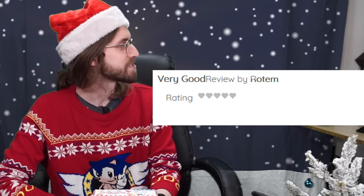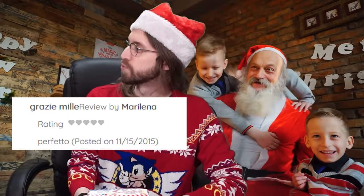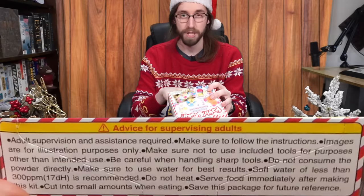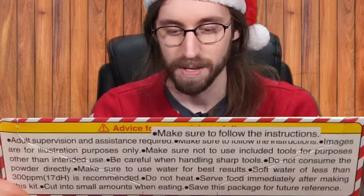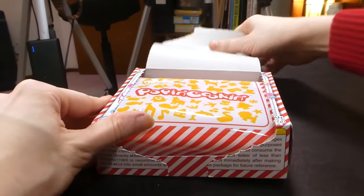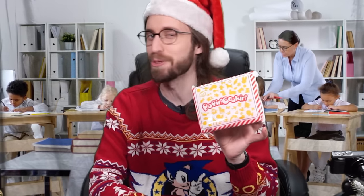I feel like it's been a little while since I've read reviews on my channel, so I've looked up a few to really get us in a mood. Rotem says 'It was very testy and fun.' Marlena says 'Perfetto.' And Lincoln Wink says 'Wow, I wish I can buy this.' Some important rules on the bottom here: adult supervision and assistance required, and make sure to follow the instructions.